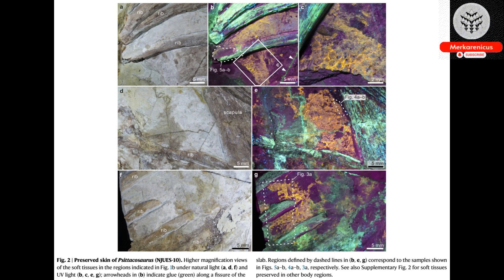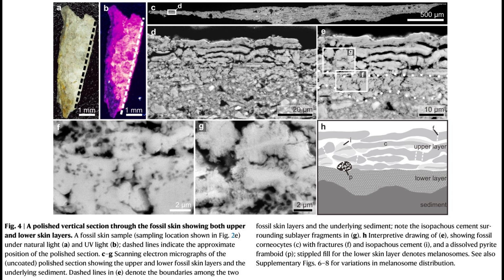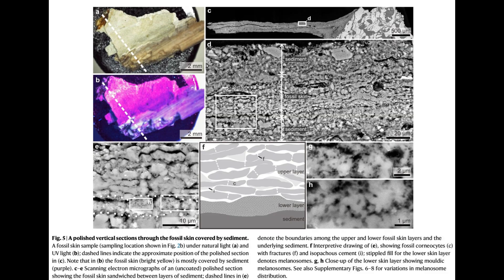By utilizing UV light, the researchers were able to uncover reptile-like skin alongside feathers, providing valuable insights into the transition from scales to feathers. The remarkable preservation of silica-based skin has offered a unique glimpse into the evolutionary process of feathers in dinosaurs.